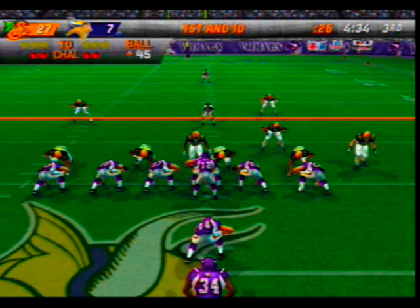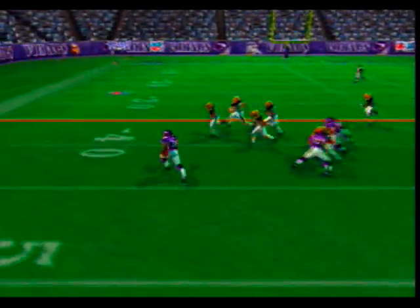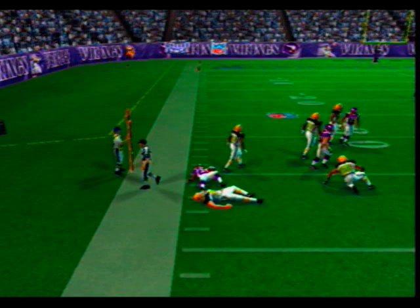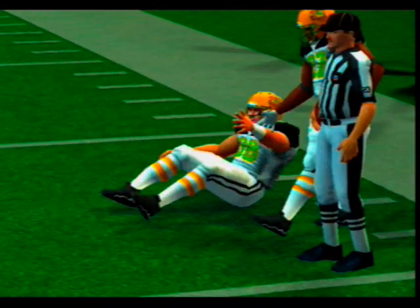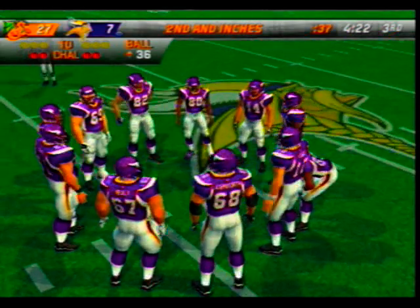They're having no success running on first down — less than two yards isn't very good. Gets the toss to the left — stiff-arms the defender to the ground, number 38 comes up to make the play. A solid running game starts with blocking on the offensive line; the ball carrier must have good vision so he can take advantage of the holes that they open up.